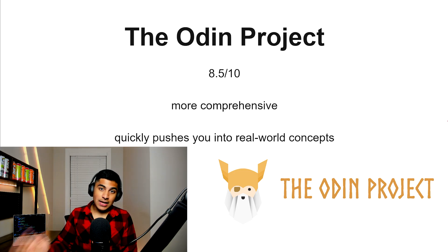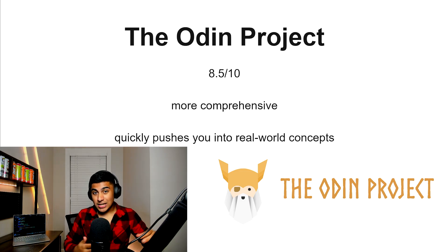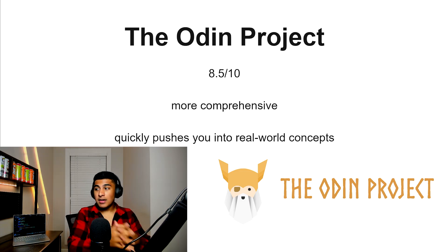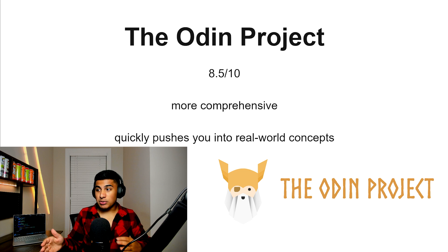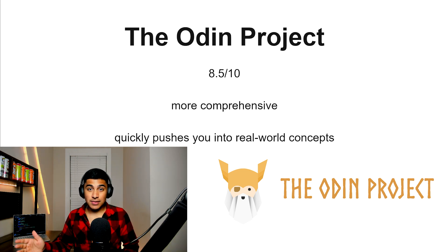The Odin Project, 8.5 out of 10. This one is a really solid option for learning, and it's a lot more comprehensive than its competitor FreeCodeCamp. I put this into intermediate because it's going to push you into some more in-depth topics, but it's a very viable option to get to an intermediate-plus level.